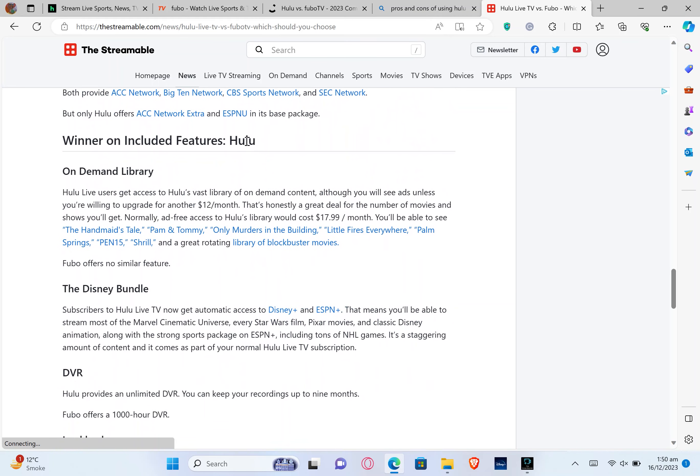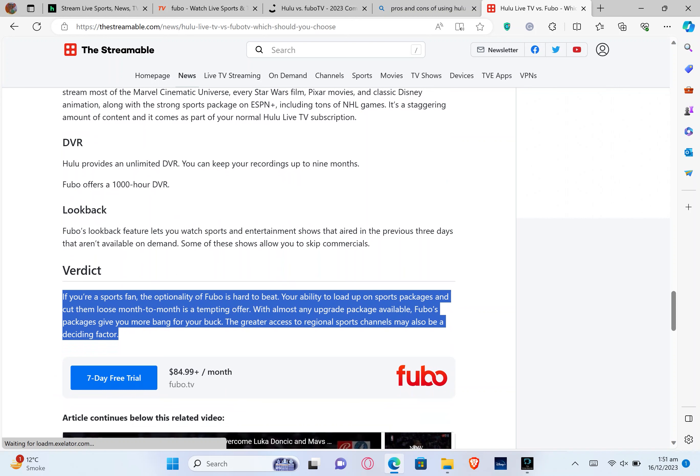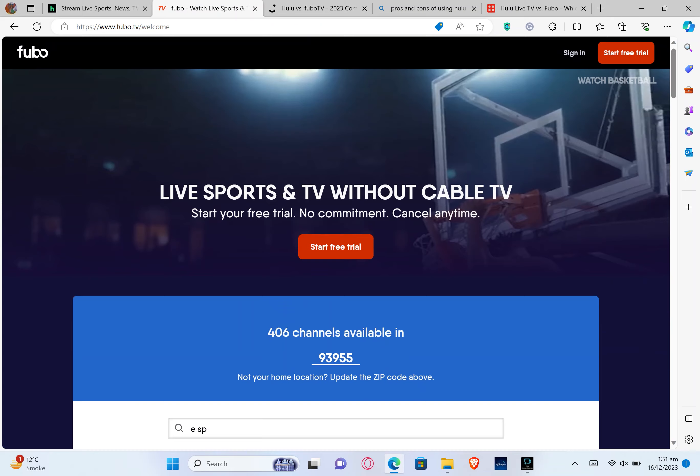FuboTV has a free trial and costs $84.99, whereas Hulu Live TV sign-up is at $76.99. The winner on local channels is a draw, but the winner on sports channels is FuboTV. Hulu features include an on-demand library, the Disney bundle, DVR, and Lookback. If you are a sports fan, FuboTV is hard to beat — the ability to load up on sports packages on a month-to-month basis is a tempting offer, and FuboTV's packages give you more bang for your buck. If you're interested in trying either service, check out the link in the description box, and don't forget to like and subscribe.